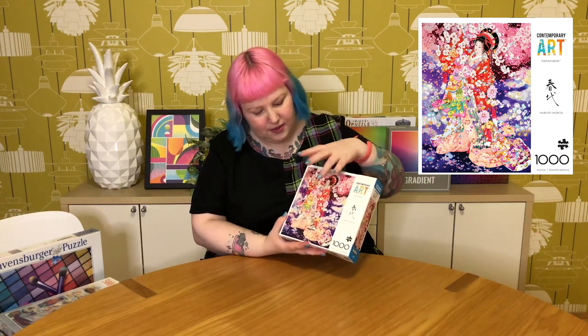The last Buffalo Games one is really beautiful — a 1000 piece, part of the contemporary art series, by the artist Haruyo Morita. This one's called Hana Fubuki. I already have a lot by this artist, but most of the ones I have are Eurographics — I think this is the first time I've seen this artist's work in Buffalo Games. It's a really beautiful, very detailed image. It's probably going to be really difficult to do because it's got so many blossoms and just so much going on, but very, very pretty. Like the cat ones, I have a lot of this artist's work in my collection and I need to get a move on and do a marathon of these.